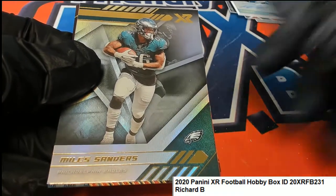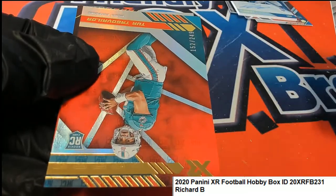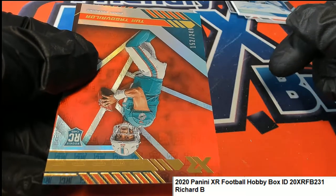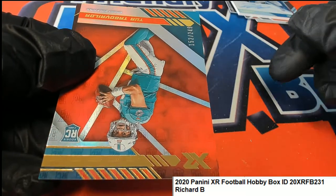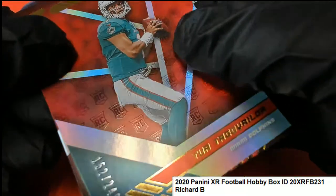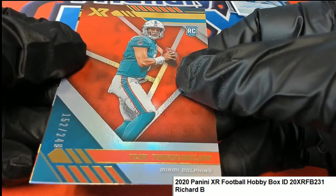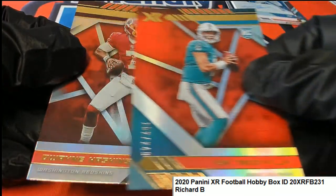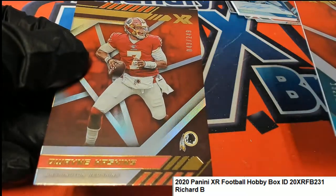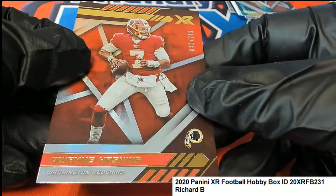Melvin Gordon, Miles Sanders. A Tua — oh, nice Tua rookie. Dwayne Haskins. I think he just got released today, or cut or something — I think they cut him.